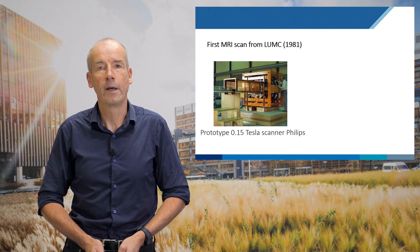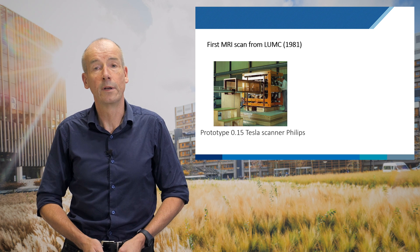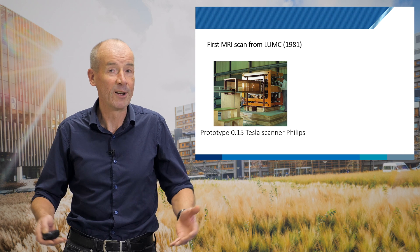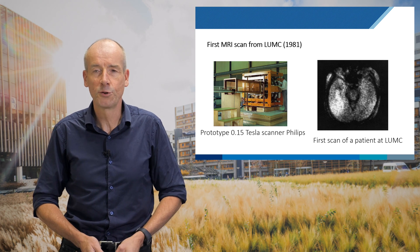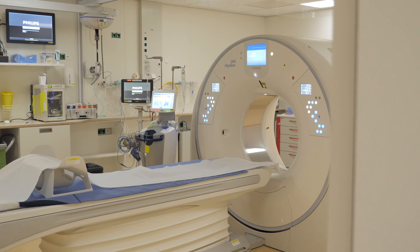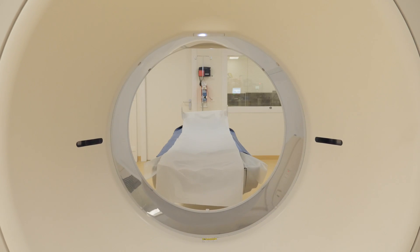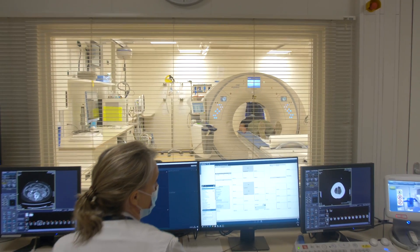In my own area of MRI, the first scanner in the Netherlands, delivered to the LUMC 40 years ago, also looked quite clunky, giving images of coarse resolution and grainy — but you could still start to see inside the brain of patients. And if we look today at the scanners at the LUMC, we see very expensive, very sophisticated scanners giving us really beautiful images inside the brain.